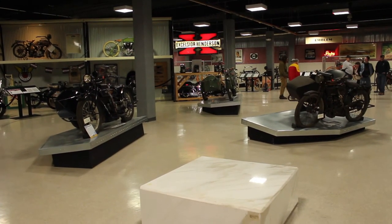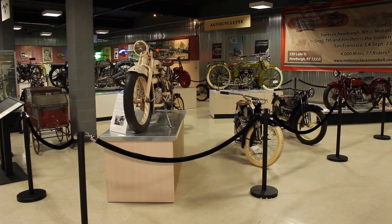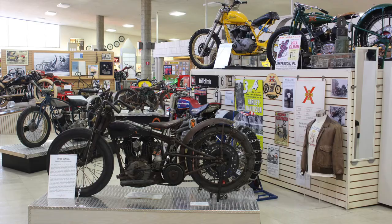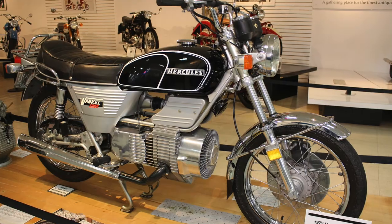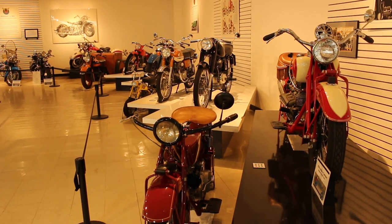Despite being open since 2011, the Motorcyclopedia Museum is still attracting new visitors who are just discovering it. First-timers often say it's just an unbelievable place and they can't believe they've never heard of it before. The museum is trying to do a better job advertising, but visitors are primarily impressed by the massiveness of the collection itself. Reporting from Newburgh, New York for Ride Connecticut and Ride New England, I'm Bud Wilkinson.